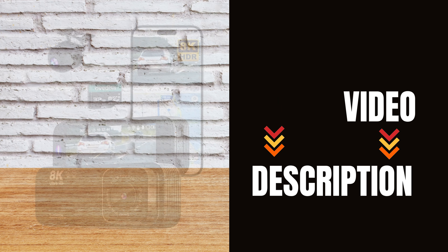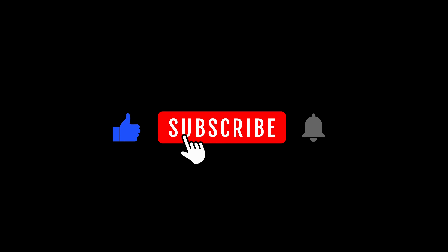Make sure to check it out on Amazon, and take the first step towards safer driving. Don't forget to like, comment, and subscribe for more automotive tech reviews.